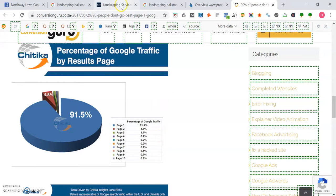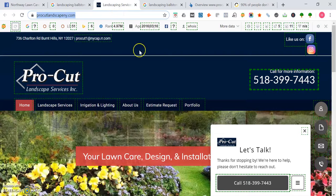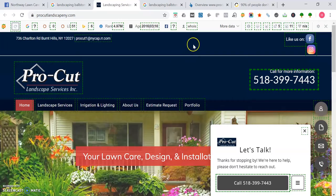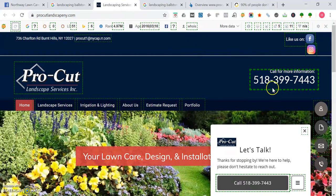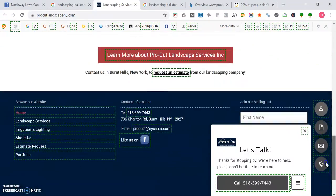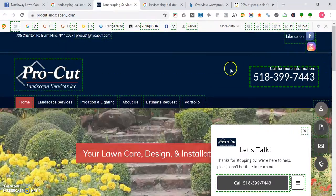Now let's check out procutlandscapeny.com and see what they do for their website and some things you can implement if you decide to make a website. You see here they have a clickable phone number — I prefer to have it at the top left as well as a contact form at the top right, so that's definitely something you can outdo them on.